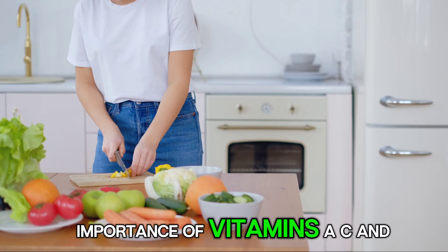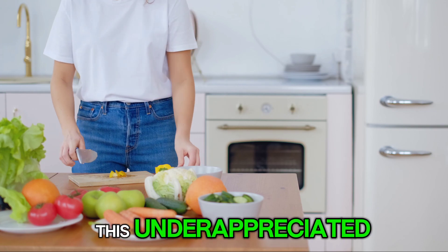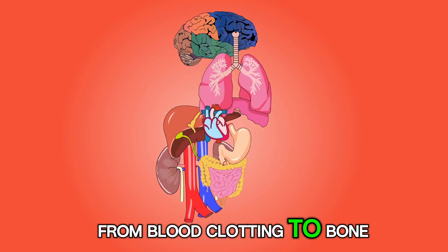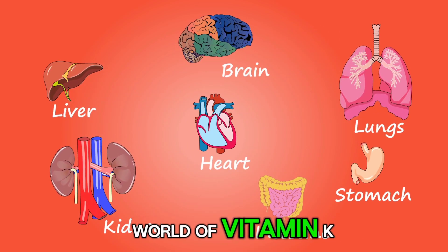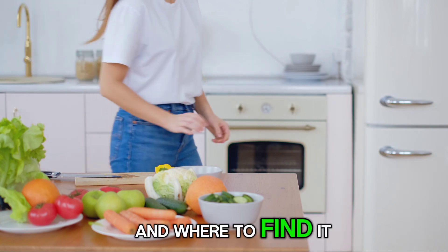We all know about the importance of vitamins A, C, and E, but have you heard of vitamin K? This underappreciated nutrient plays a vital role in our health, from blood clotting to bone strength. Today, we'll delve into the world of vitamin K, exploring its benefits, how it works, and where to find it in our diets.